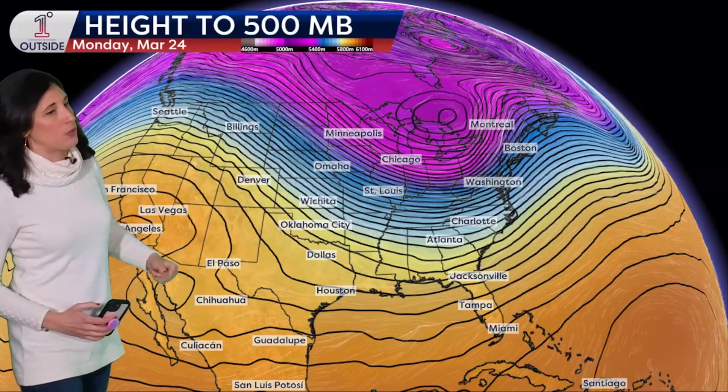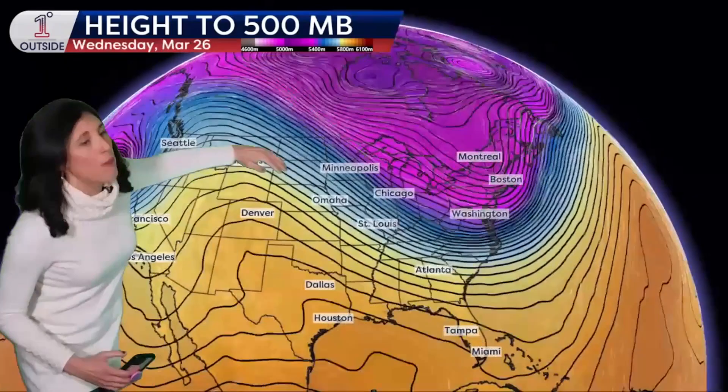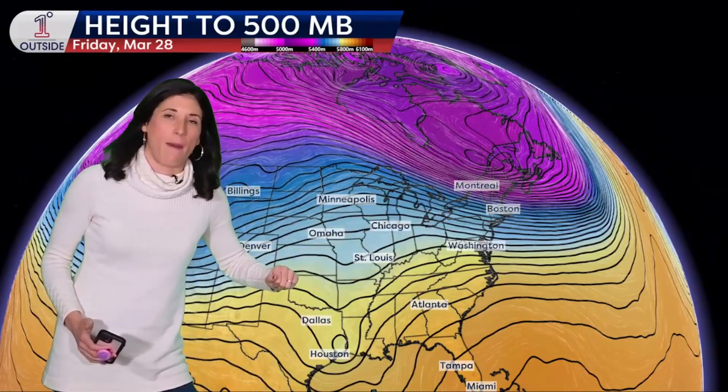Let's start with the height at 500 millibars. The purples and blues indicate colder temperatures through a layer of the atmosphere; similarly, the oranges and yellows indicate warmer air through a large layer of the atmosphere. Starting off today with that dip in the jet stream — the cooler than normal temperatures and the snow we have in parts of the Northeast. At the same time, this ridge and warmer than normal temperatures are building in the west and central United States. The cool air will tend to ease somewhat as we head into the end of the week and the upcoming weekend.